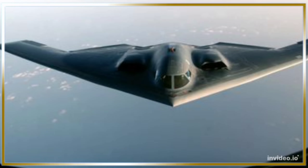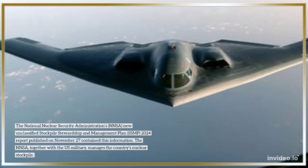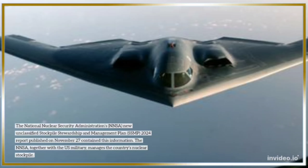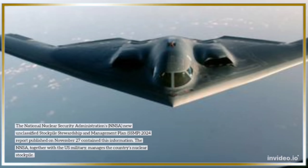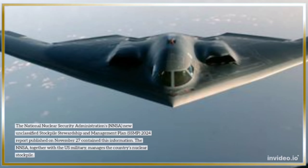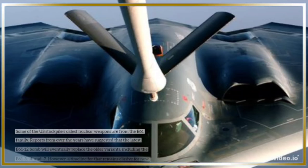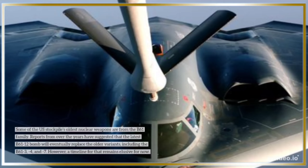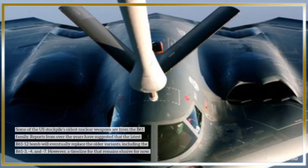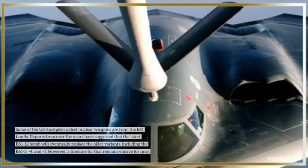The National Nuclear Security Administration's (NNSA) new and classified Stockpile Stewardship and Management Plan (SSMP) 2024 report, published on November 27th, contained this information. The NNSA, together with the U.S. military, manages the country's nuclear stockpile. Some of the U.S. stockpile's oldest nuclear weapons are from the B-61 family, and reports have suggested the latest B-61-12 bomb will eventually replace older variants including the B-61-3, -4, and -7.